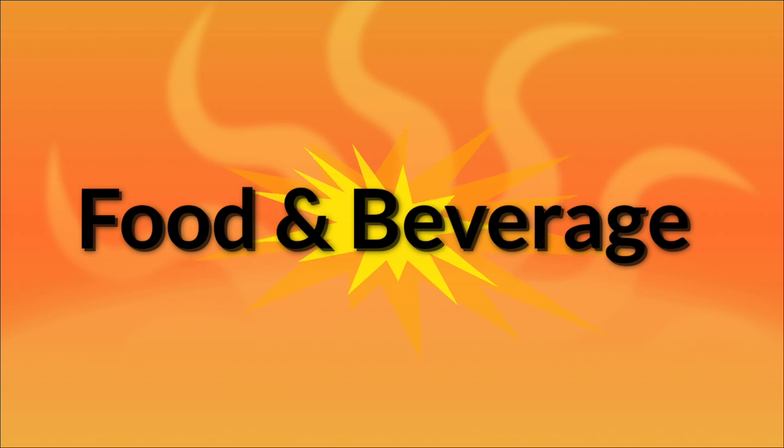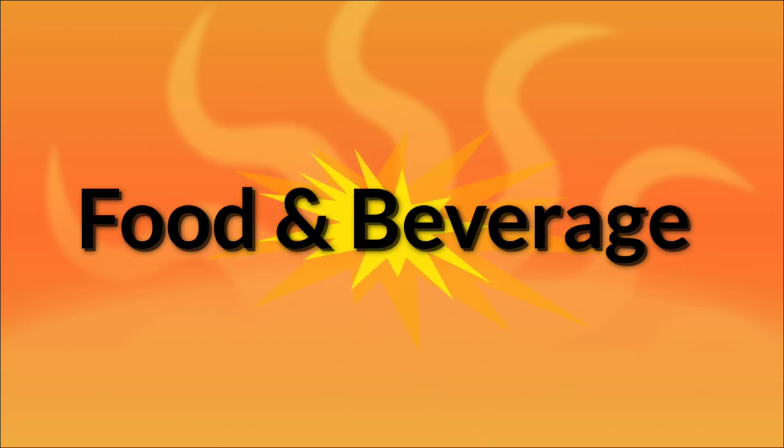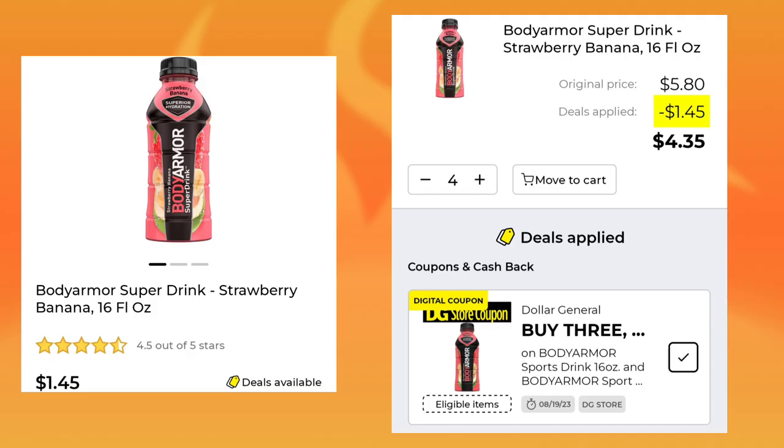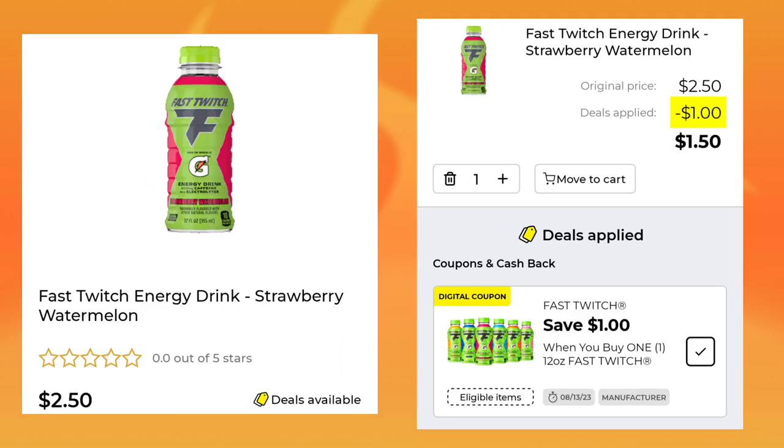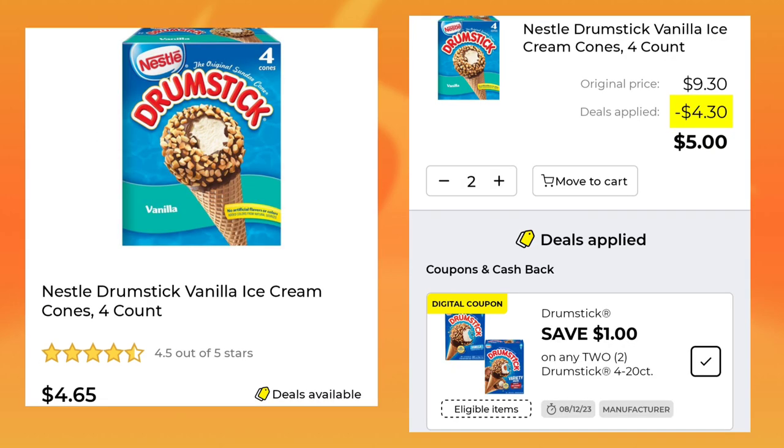Now we have some deals in food and beverage. Usually we get quite a few, but this week we only got a handful. We have the Body Armor Drinks — they're $1.45 a piece. You're going to buy three, get one free, so when you pick up four, you'll pay $4.35. The Fast Twitch Energy Drink is $2.50 — you're going to save $1 and pay $1.50. The Coca-Cola products are $7.95 for a 12-pack; this week they're three for $13, plus you'll save $2, so you'll pay $11 for three 12-packs. The Nestle Drumsticks are $4.65, this week they're two for $7, plus you're going to save a dollar, so you'll pay $5 for two of them.